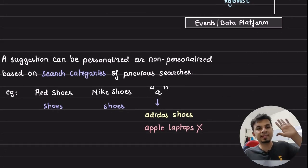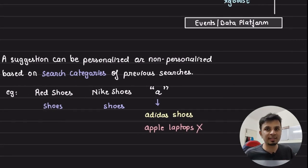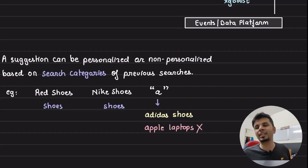The idea is simple: if someone searches for 'red shoes', then 'Nike shoes', and then types 'A', you want to show 'Adidas shoes' — not 'Apple laptops' — because context matters. This is how Flipkart made their search suggestions hyper-personalized. If you found this video useful, give it a thumbs up, subscribe to the channel — three in-depth engineering videos every week. Thanks a ton.